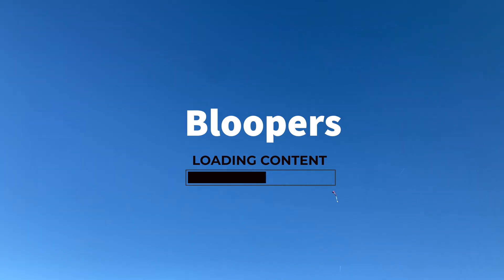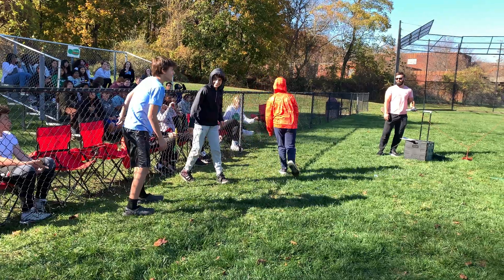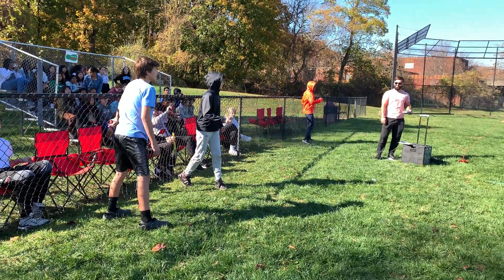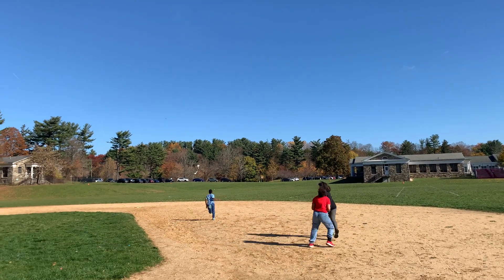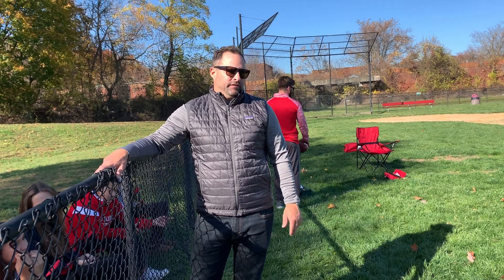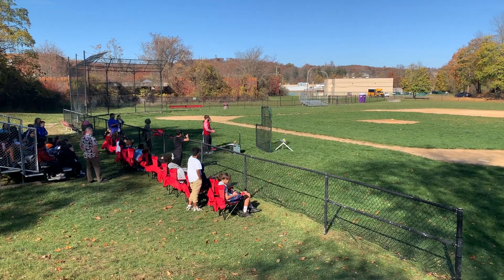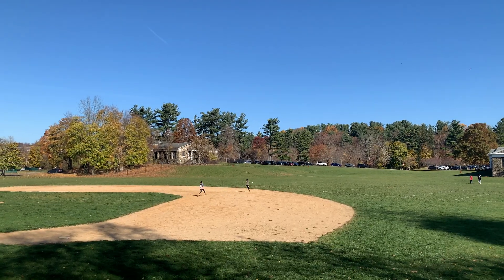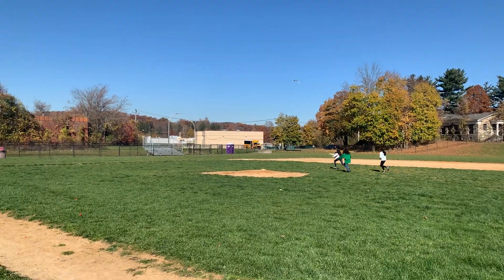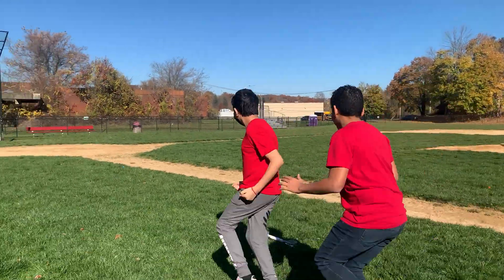Students cheer and shout encouragement during the rocket launches: "Oh, come on, get it, get it!" Someone jokes about hood aerodynamics. After a rocket lands, the teacher notes it lost a fin and quips, "We can bring it to the hospital." More launches follow with excited shouts of "Go! Get it, get it!"